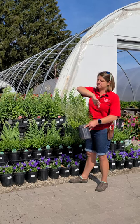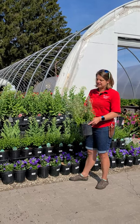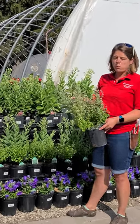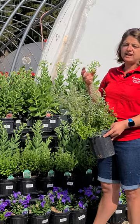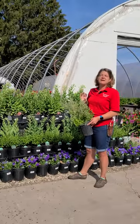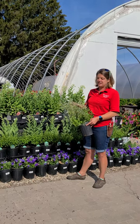It forms this beautiful evenly ball-shaped plant. There is no deadheading required. It's got a very, very nice minty fragrance. It is in the mint family, but does not run like a mint.